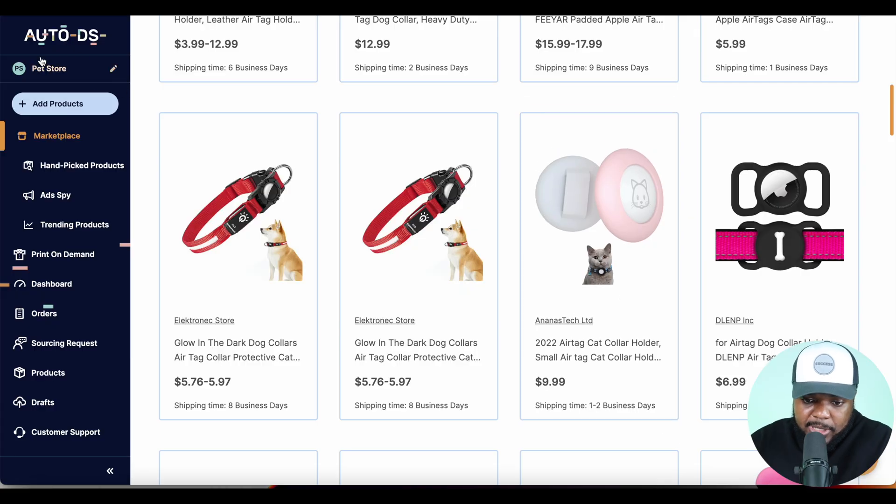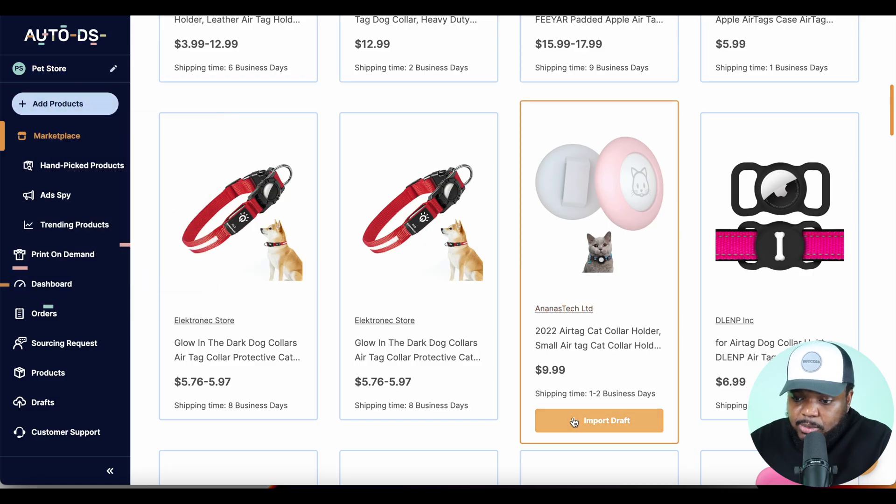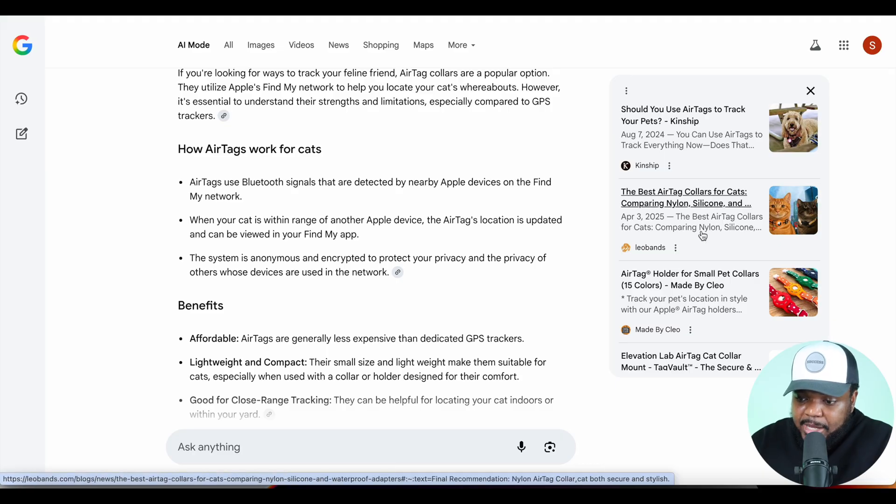If you ever wanted to add a new product, you can simply do that by ensuring your store has been connected — as you can see on the left-hand side — and then clicking on import draft. Circling back to the key concept of this video: generating organic traffic using platforms like AI mode and other search engines. The way this store was able to get their product ranked is from a simple blog article. Most people believe publishing blog articles is dead and doesn't work — that isn't true.